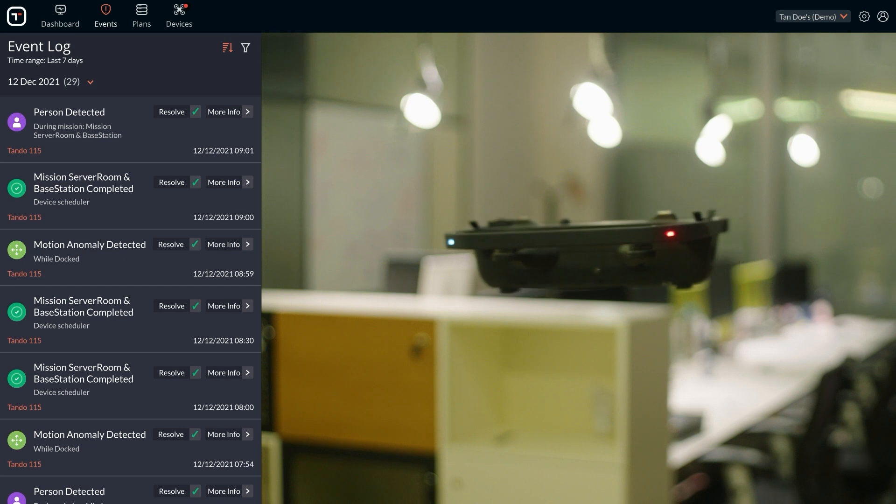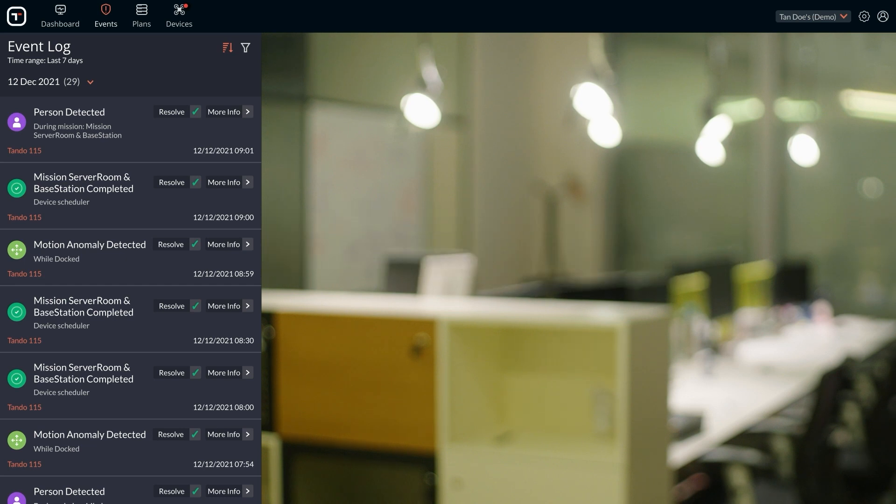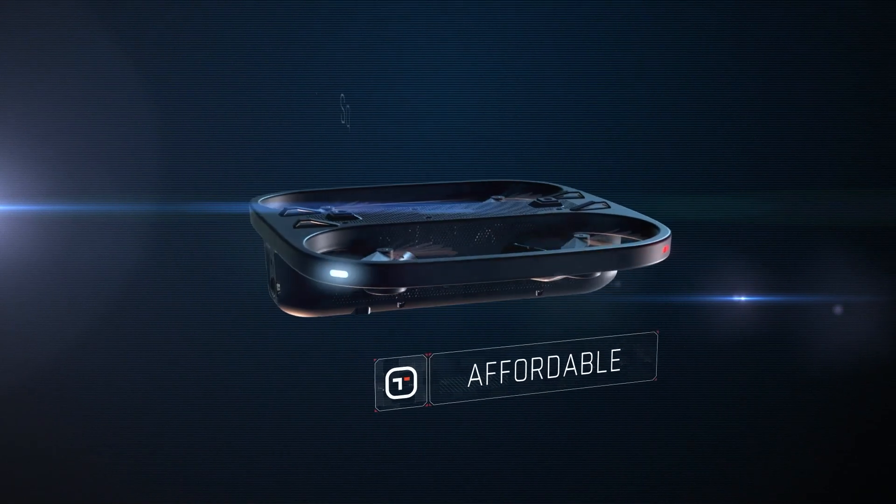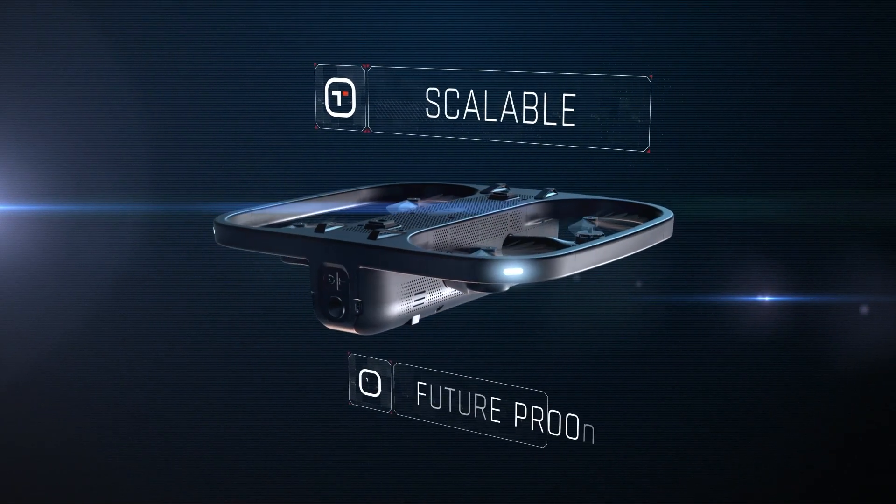Why compromise on quality, coverage, or cost? Indoor Robotics' multi-sensor platform provides a 5-to-1 operational saving versus any other solution.